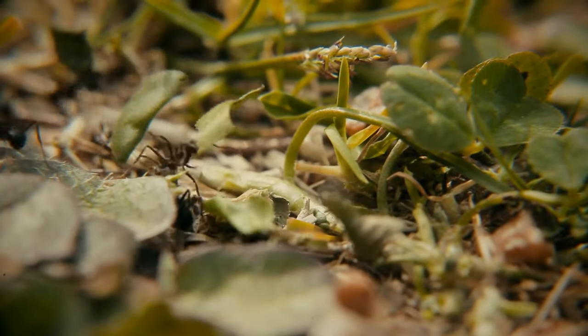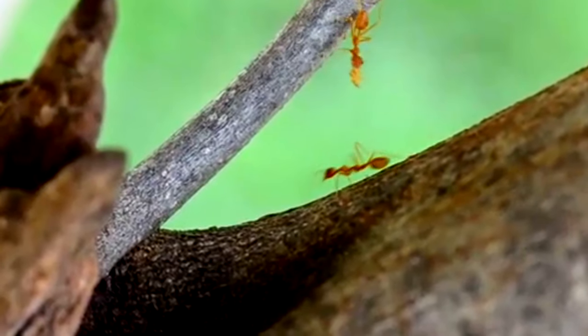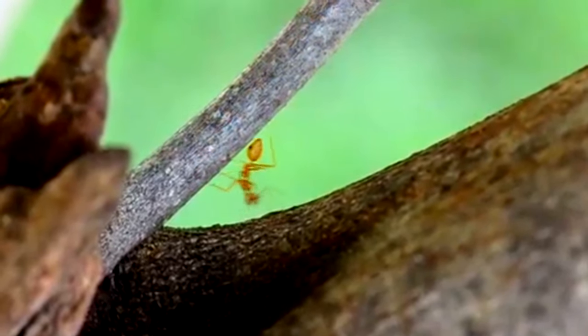Many ants build their nests underground, burrowing tunnels deep into the dirt, but not these inventive engineers. Weaver ants prefer to take to the trees.